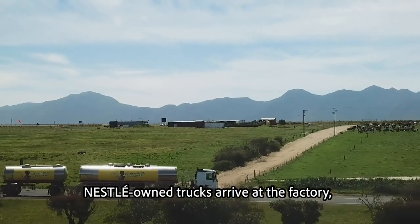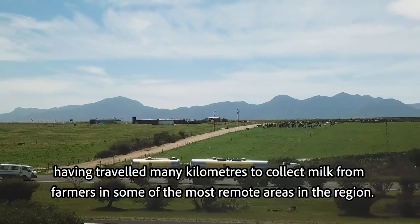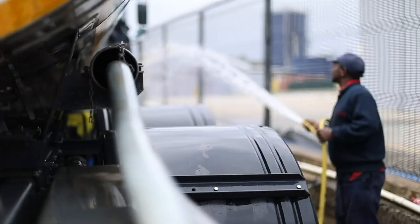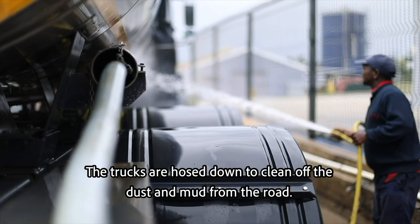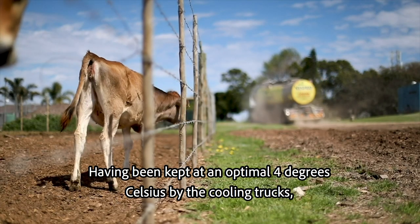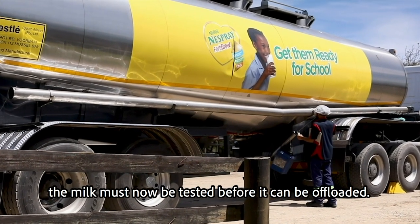Nestlé-owned trucks arrive at the factory, having travelled many kilometres to collect milk from farmers in some of the most remote areas in the region. The trucks are hosed down to clean off the dust and mud from the road. Having been kept at an optimal 4 degrees Celsius by the cooling trucks, the milk must now be tested before it can be offloaded.